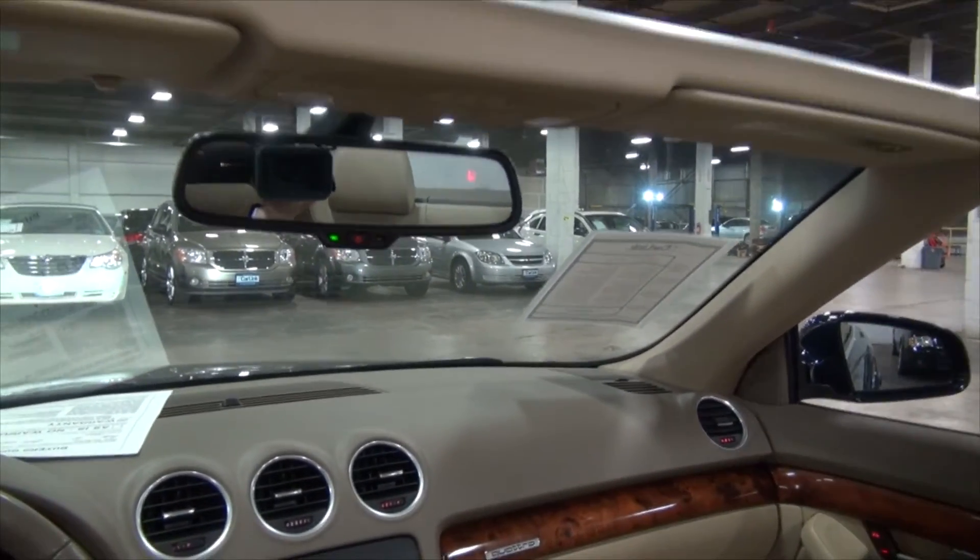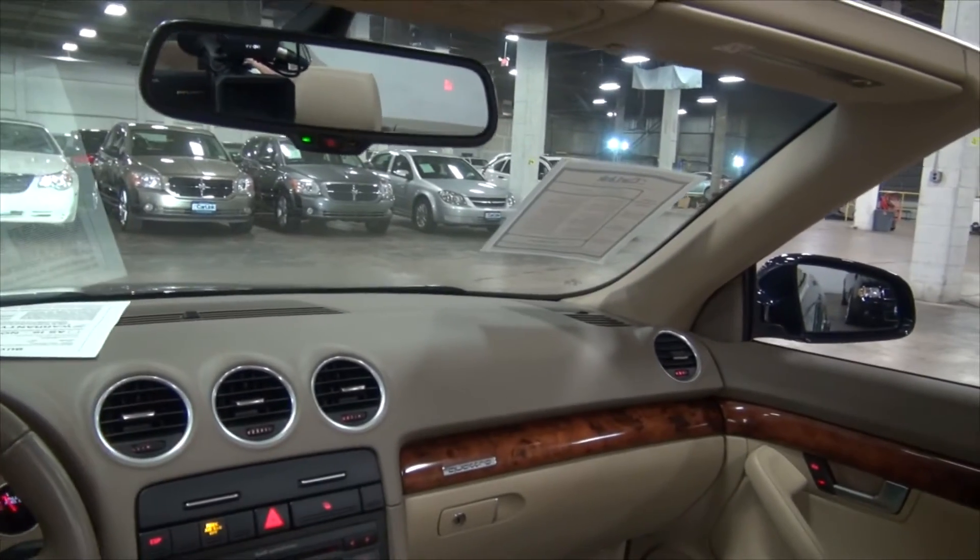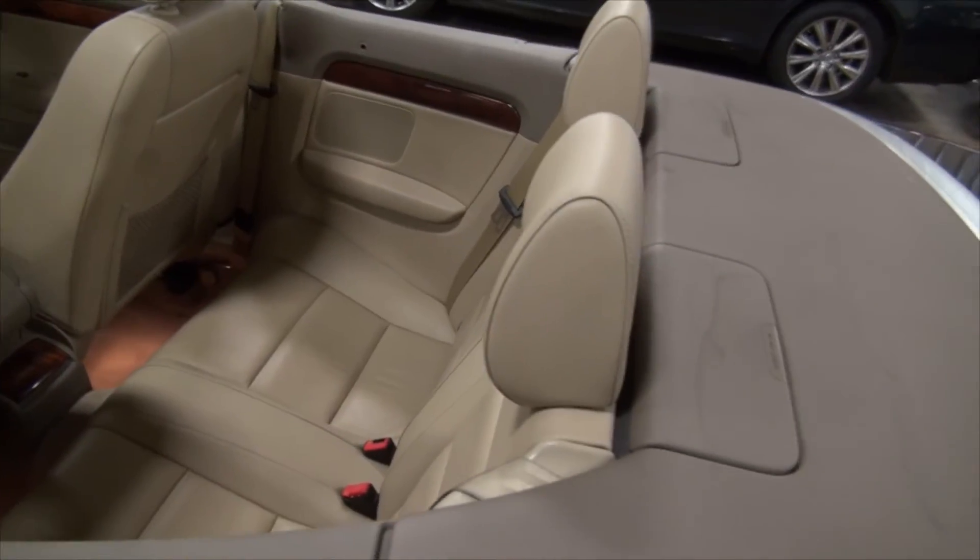It also has your head-up display here, a little compass in there, and a dimming mirror. Really nice.